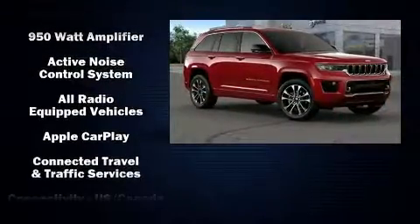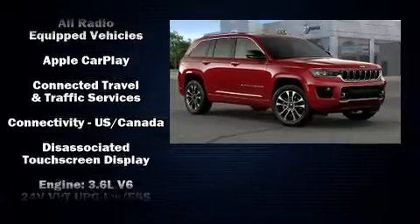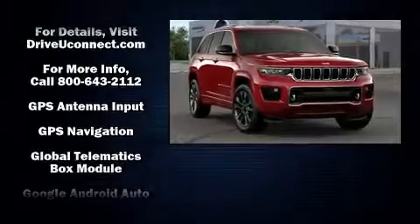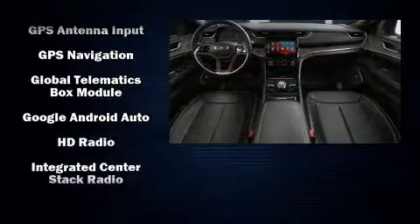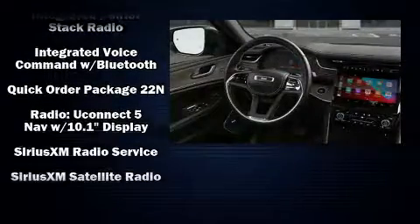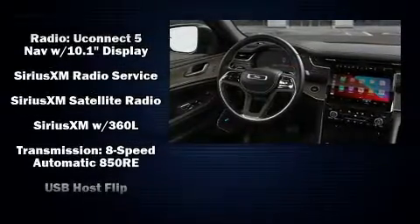Jeep also prioritized safety and security with features such as anti-whiplash front head restraint, a panic alarm, an emergency communication system, and four-wheel disc brakes with ABS. Safety and maximum capability are assured via self-leveling rear suspension, which maintains optimal driving geometry.